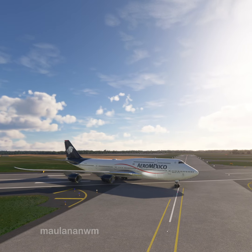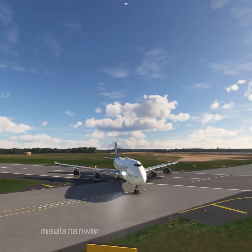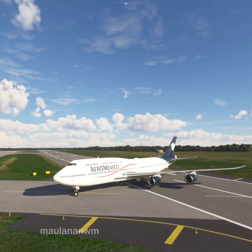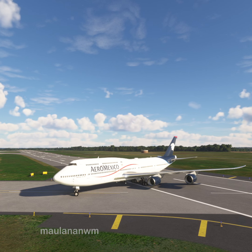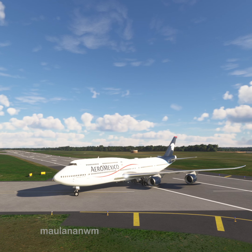Aeromexico X-ray Alpha minus Sierra India Alpha, you are not cleared to land. Clear the runway. Aeromexico X-ray Alpha minus Sierra India Alpha, contact ground on 121.9. 121.9, Aeromexico X-ray Alpha minus Sierra India Alpha. Goodbye.